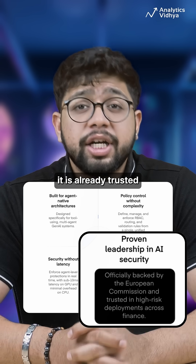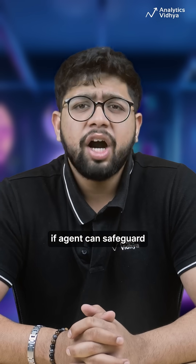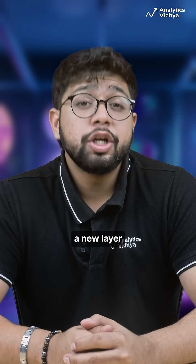That's why it is already trusted in high-risk environments like finance and backed by the European Commission. If an agent can safeguard other agents, we might be entering a new layer of autonomous governance.